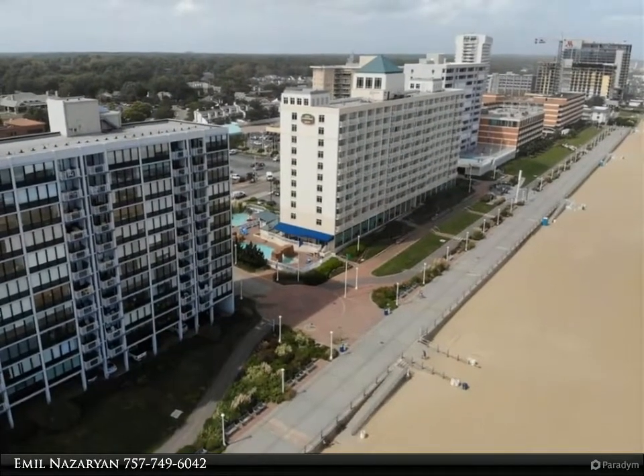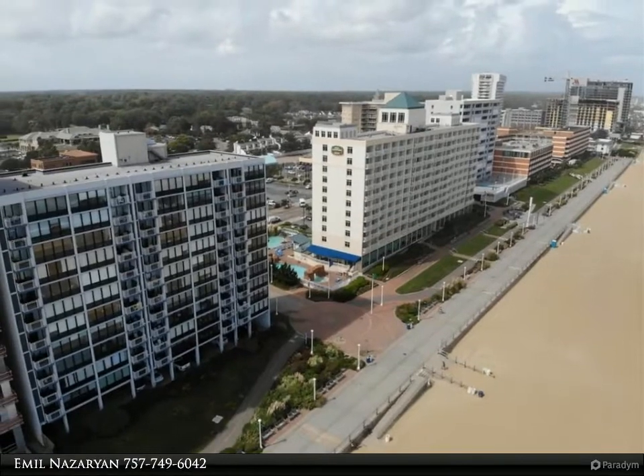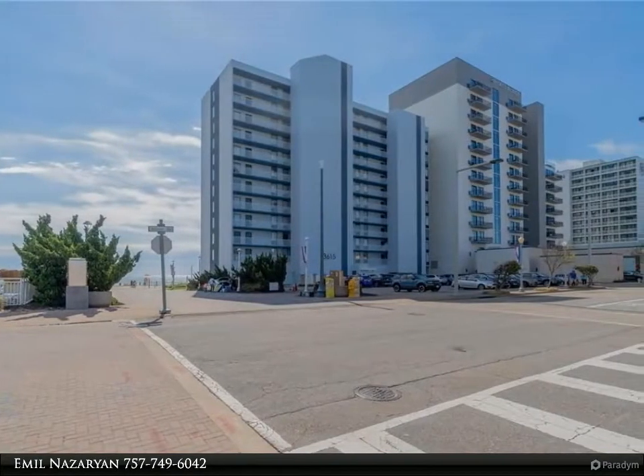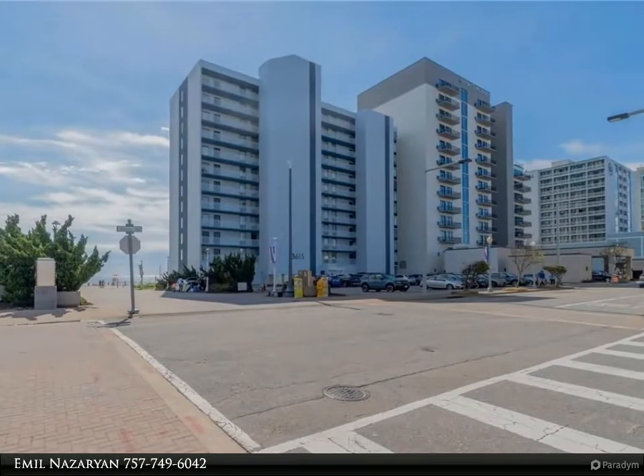A recent building facelift features floor-to-ceiling glass in the living room, transparent railings, a new modern look, new elevators, and more. Perfect location at the north end, right on the boardwalk.